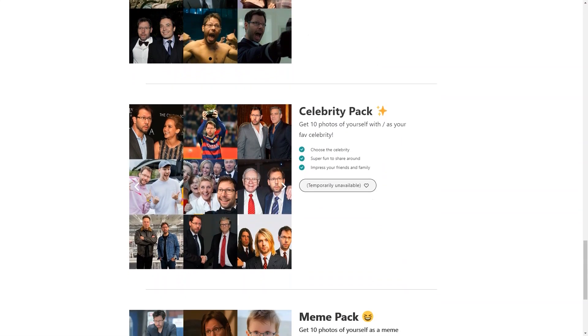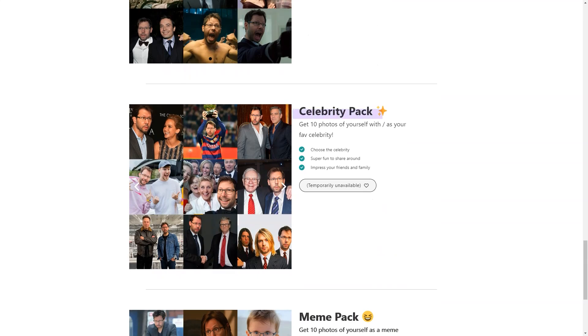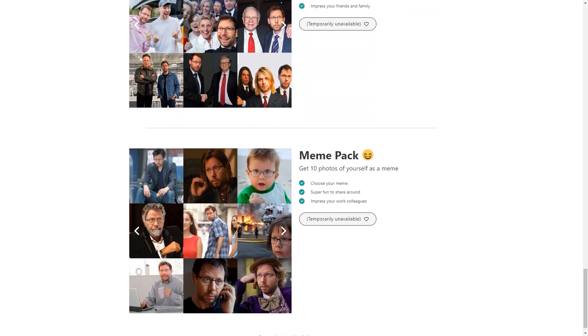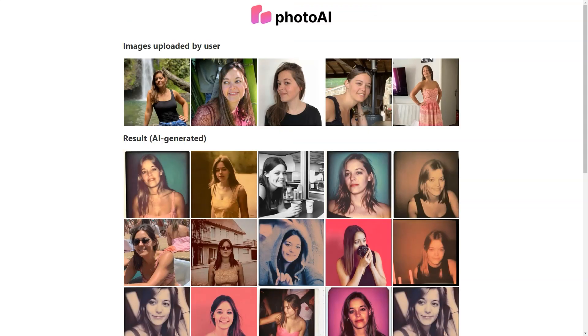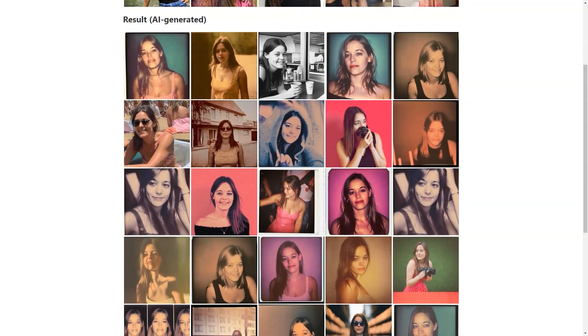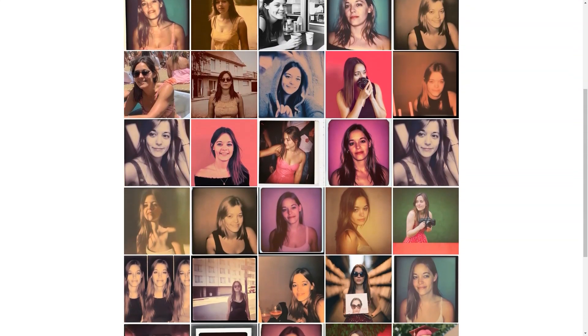Of course, as with any technology still in the experimental stage, there may be some unexpected results and artifacts. However, the Photo AI team is constantly updating its resources and improving the technology. And if you're not completely satisfied with your images, they offer a risk-free service so you can feel confident in your purchase.